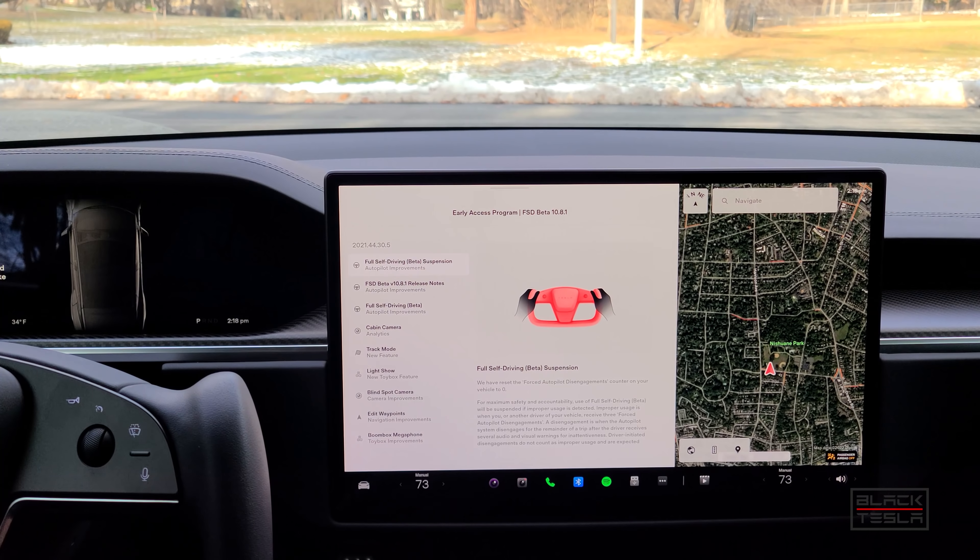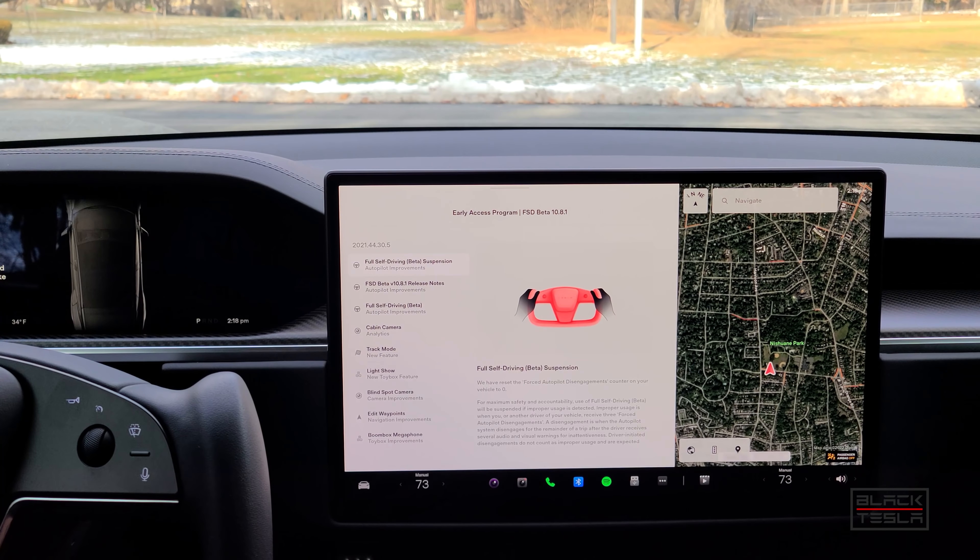We're back. 10.8.1 FSD Beta — what you first have here is the suspension update. They reset people who have had suspensions or dings against their suspension in terms of forced autopilot disengagements — reset back to zero. In certain instances, depending on your car, you may have gotten an additional allowance. On Model 3 or Model Y, you get five opportunities for forced disengagements, whereas the Model S Plaid and maybe Model X get three before you're suspended from using FSD Beta. If autopilot is disabled three times due to improper use, FSD Beta will no longer operate. This vehicle has not yet had any such events, so fingers crossed. Hopefully for those that had dings or forced disengagements counted against them, that'll be reset.